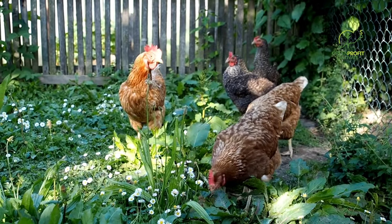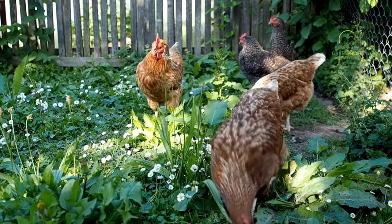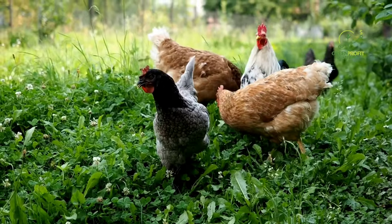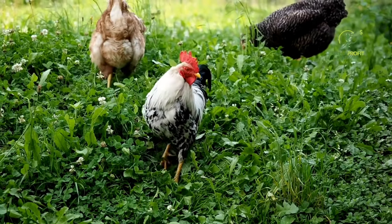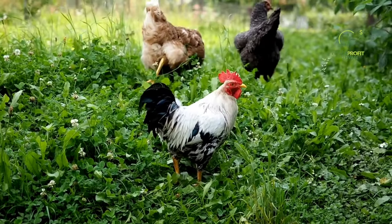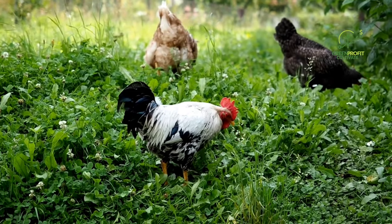As more people embrace the joys of backyard chicken keeping, the concept of integrating a chicken garden has gained popularity. Chicken gardening involves creating a symbiotic relationship between your feathered friends and the plants they share their space with. In this comprehensive guide, we'll delve into the world of companion plants for a thriving flock, exploring the benefits of integrating specific herbs, vegetables, and flowers into your chicken coop and run setup.